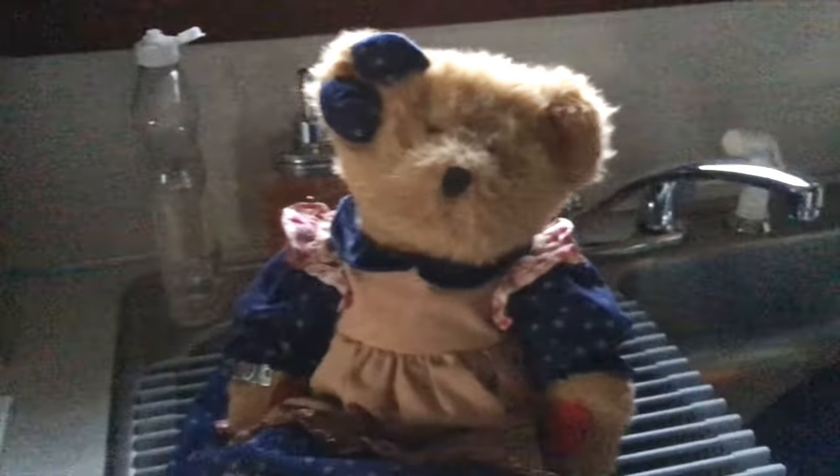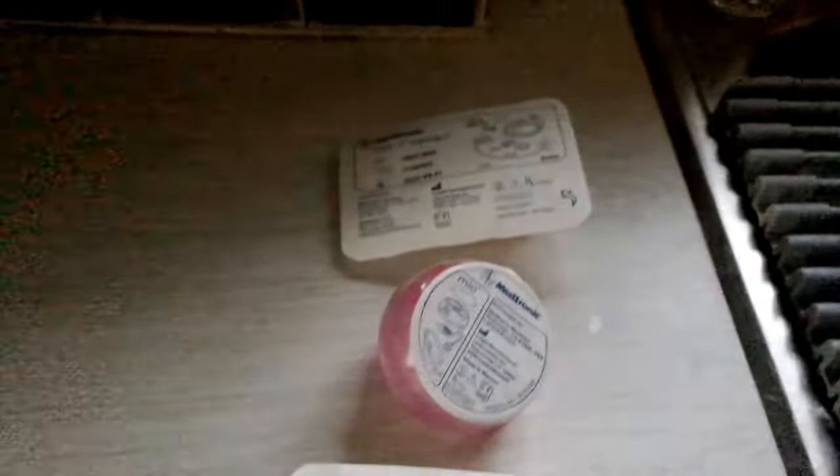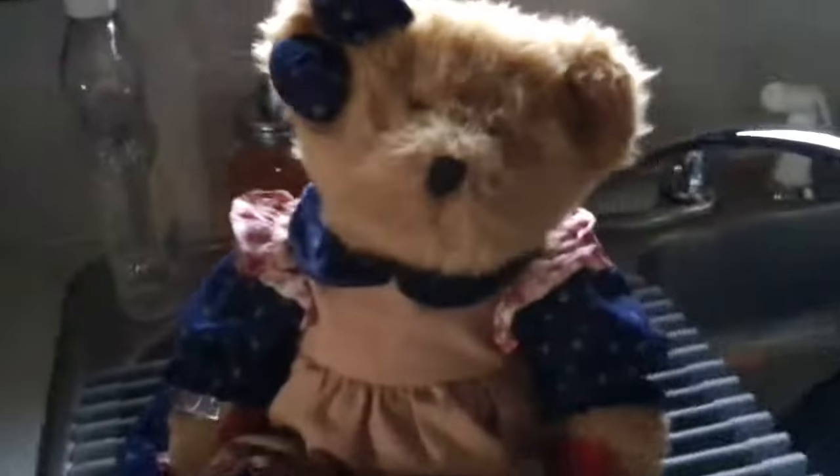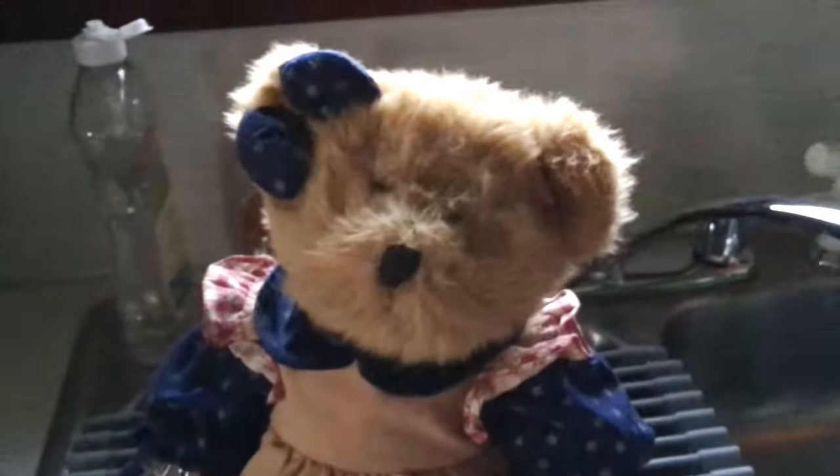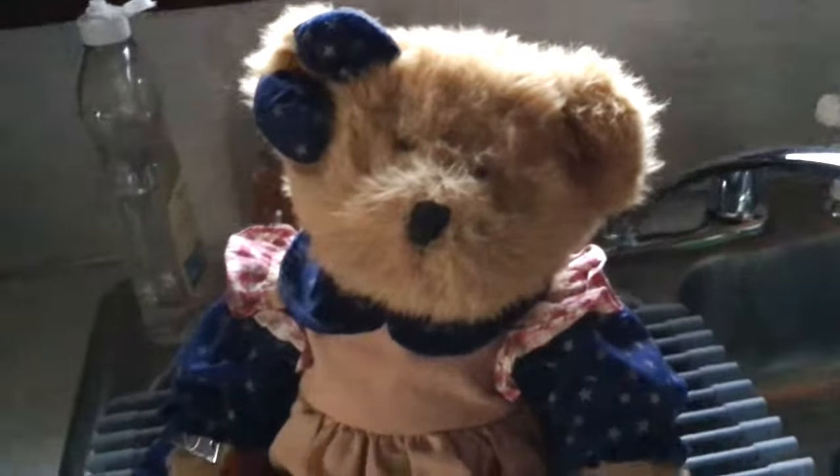Welcome everybody to the second installment of my Type 1 Diabetes Month videos. This time I'll be showing you the four different pump sites I've used over the years from Medtronic. The bear I keep showing you is Ruby — she is a diabetes-specific teddy bear.